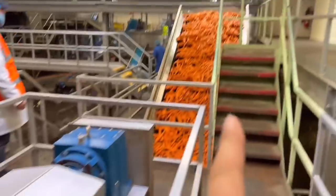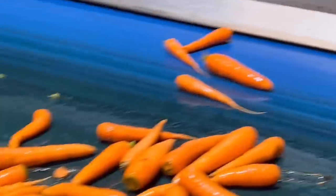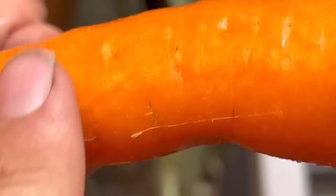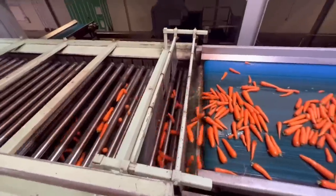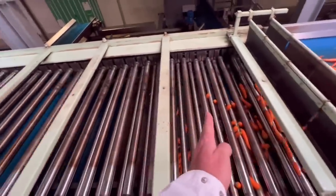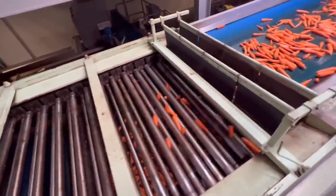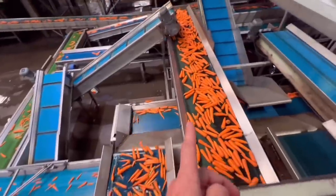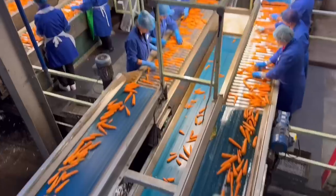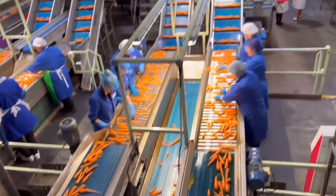Now they're graded by these rollers — they've all got different sizes, so as they go along it drops the little ones and carries the big ones further over. They come out on different conveyors, and then they're manually checked as well — quality graded by hand before going off to be packed.